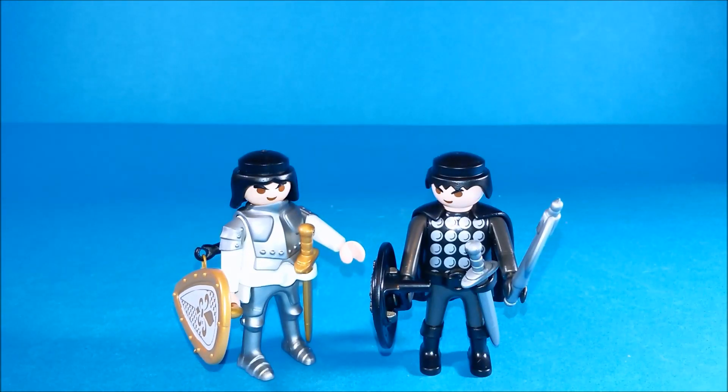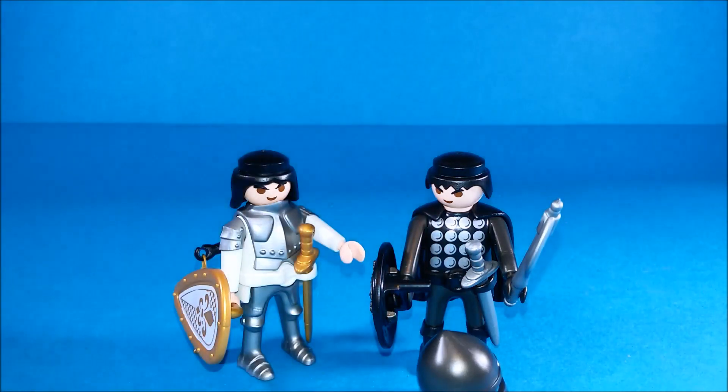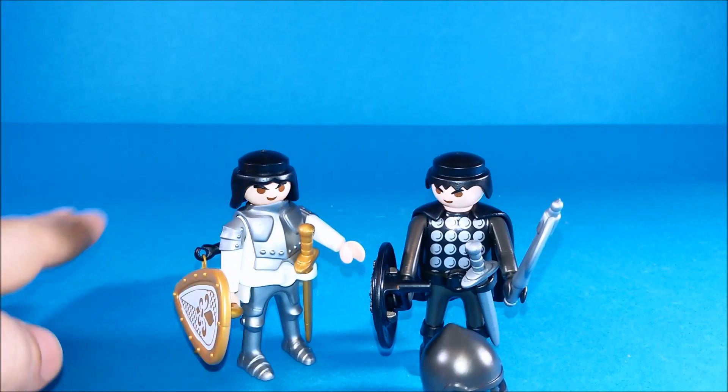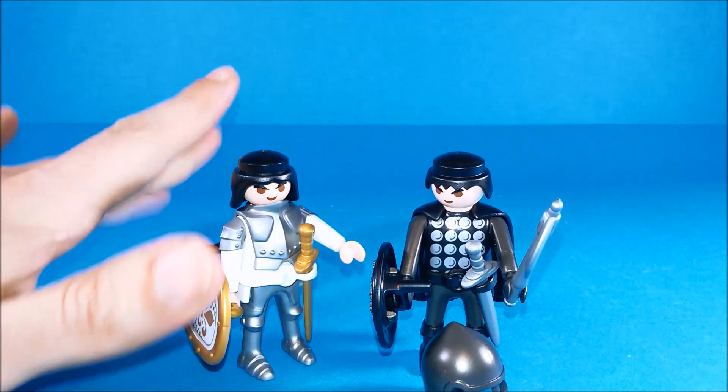Well, this simple set costs 4.90 euros, so for this price you get two figures and a number of accessories. It's a nice set ready to be played with, but also a nice addition to your Playmobil Knights collection. Ciao!